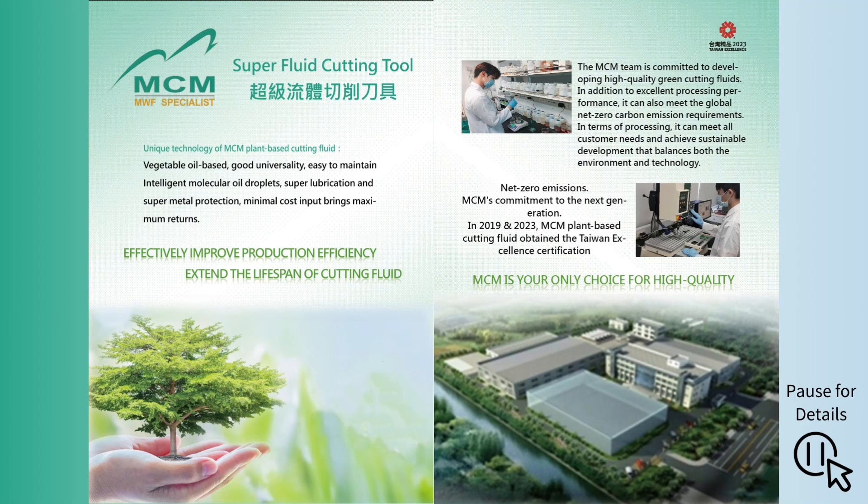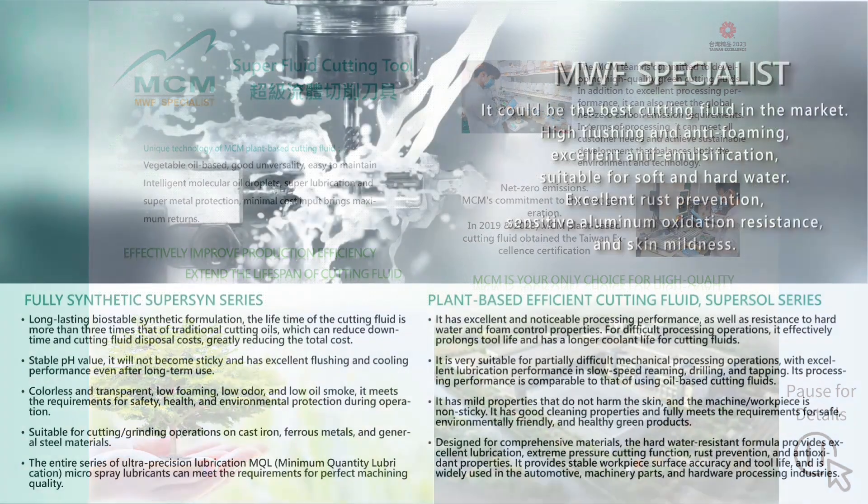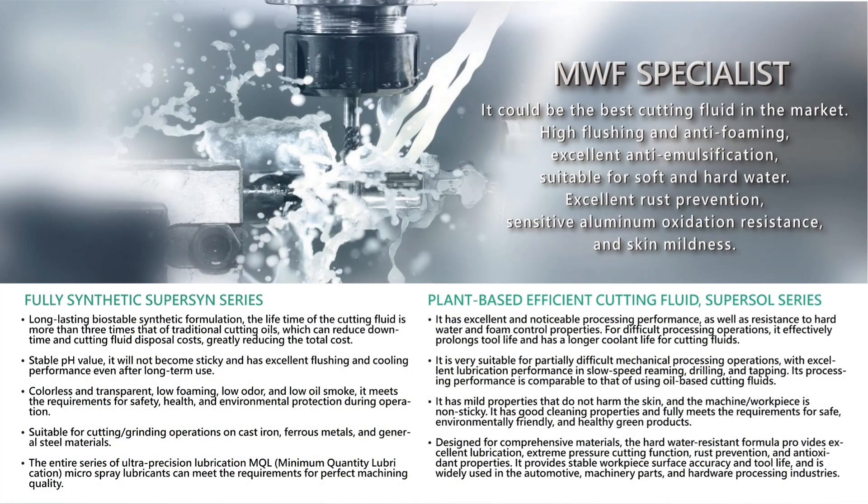In 2019 and 2023, MCM Plant-Based Cutting Fluid obtained the Taiwan Excellence Air Certification. MCM has two product series of plant-based cutting fluid: the fully synthetic SuperSyn series and the plant-based-efficient SuperSol series.